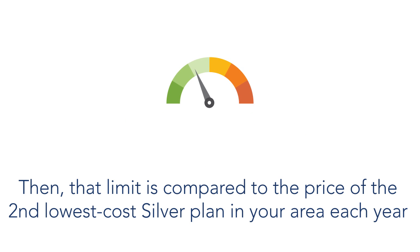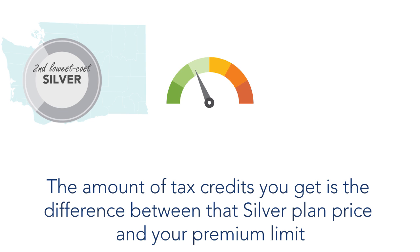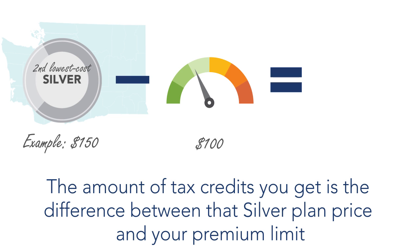Then, that limit is compared to the price of the second lowest cost silver plan available in your area each year. The amount of tax credits you get is the difference between that silver plan price and your premium limit.